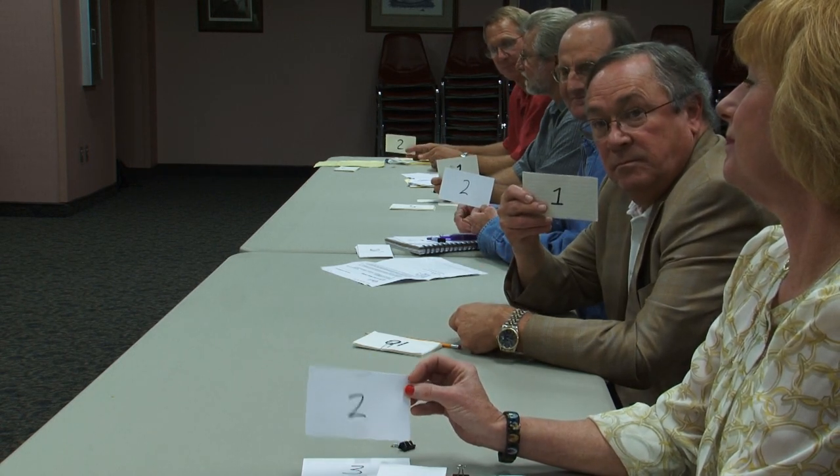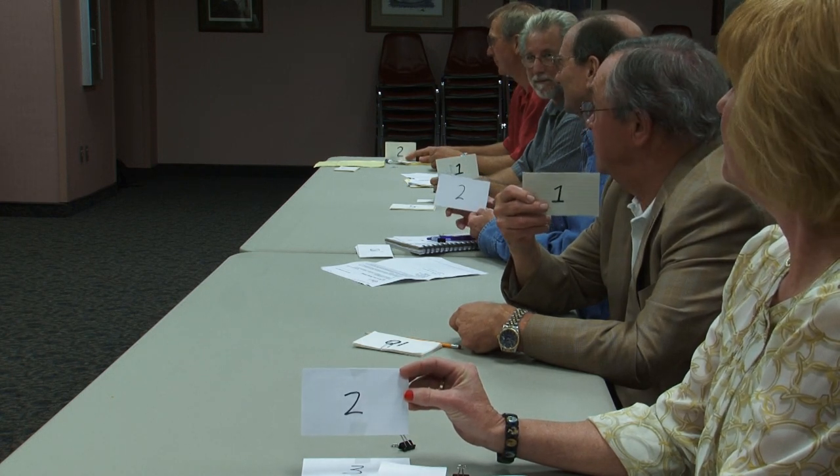We then take a break. The judges confer and revisit those three paintings that are in the second round. They are reseated, and then we have a second round of voting. The second round of voting is simply their opinion of how the painting should finish — first, second, or third. Again, the scores are tallied from each judge, and that painting with the lowest score will be declared the winner.